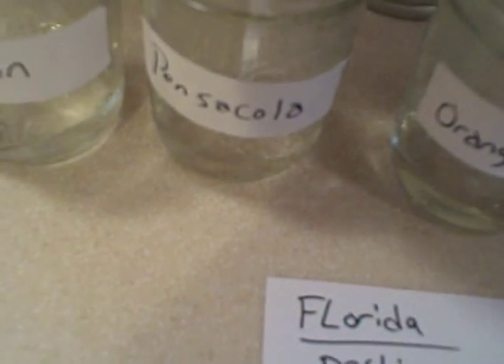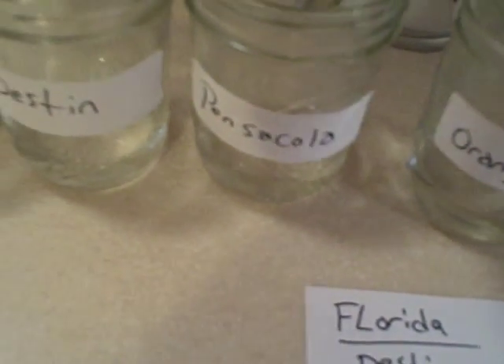A little farther down the state, Pensacola is going to be our next sample. Pensacola came back a little bit lighter than Destin — not a whole lot — but that's a 5.2 here. So slightly acidic, just very slightly. Nothing to be really too concerned about, but it is slightly acidic.